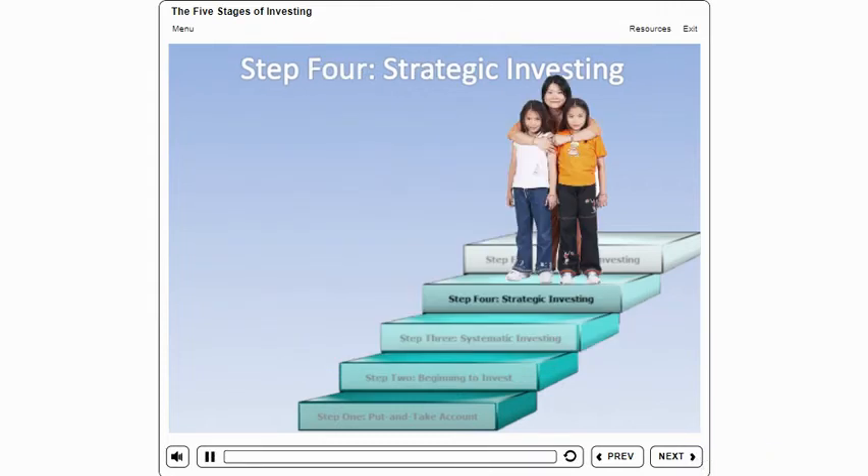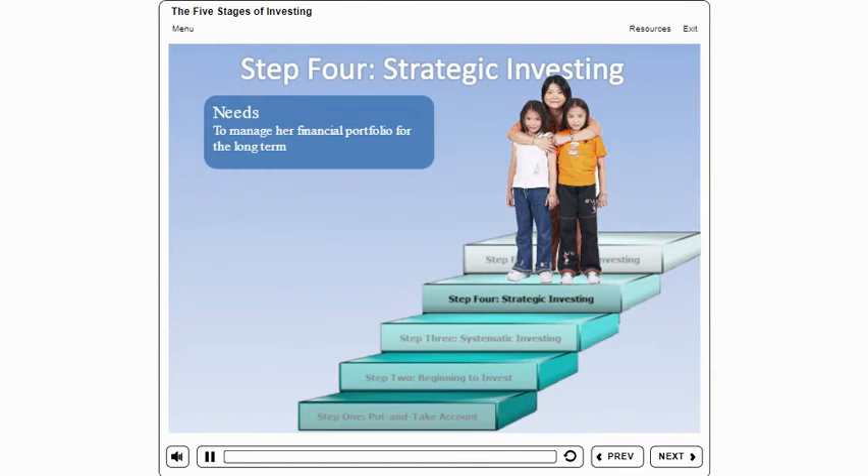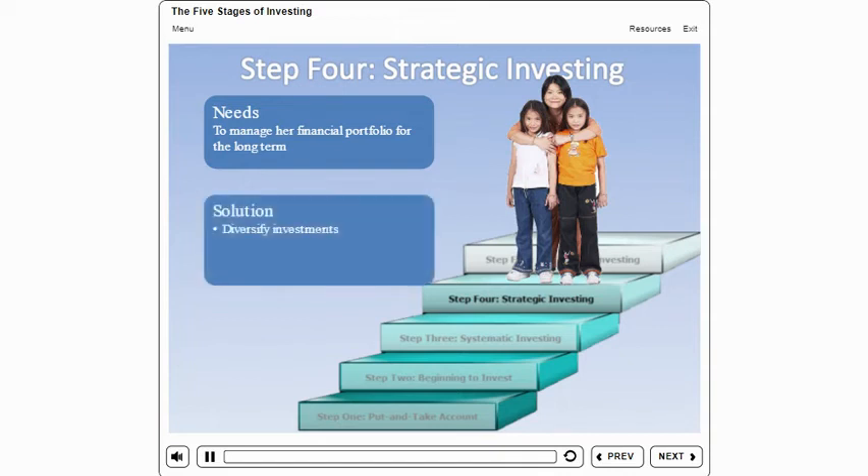Emily is well on her way to her investment goals. She has all her basic needs covered, has enough money set aside to cover expenses for a few months in case she loses her income, and contributes regularly to her investments. She's ready to become a strategic investor and manage her portfolio of investments for the long term — looking at 15 to 20 years away. A portfolio is basically a collection of all your financial assets. It's important that her portfolio is diversified, meaning split among a number of investments. You've heard the expression: don't put all your eggs in one basket.